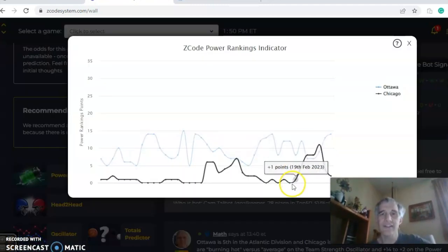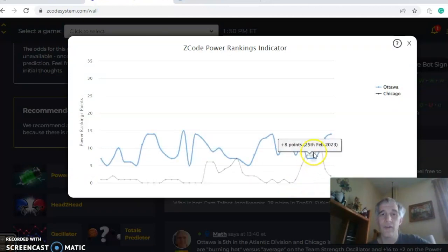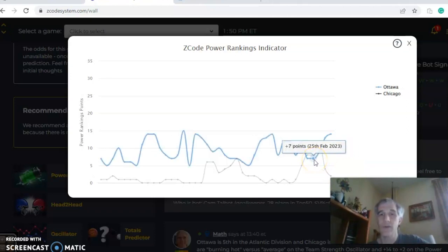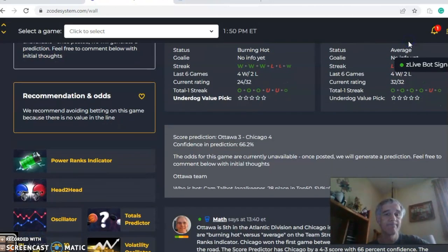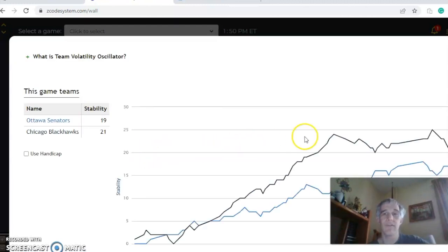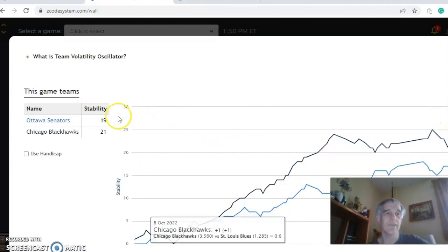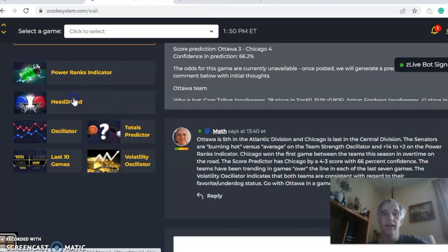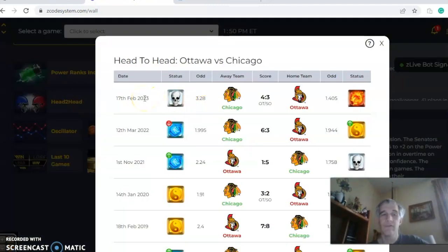On the power ranks indicator chart, Chicago has been down near the bottom of the league for quite a while. They climbed up to plus 11, but have hit a tailspin again and are now at plus 2, while Ottawa has increased from plus 7 just about a week ago to plus 14 now. The stability factor shows both teams are very consistent with regard to their favorite/underdog status: plus 19 for Ottawa, plus 21 for Chicago. In the head-to-head matchups this year, back on February 17th, it was Chicago 4-3 in overtime, and they won on the road as a heavy underdog.